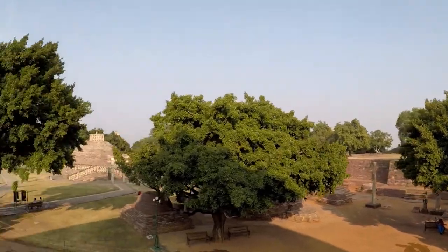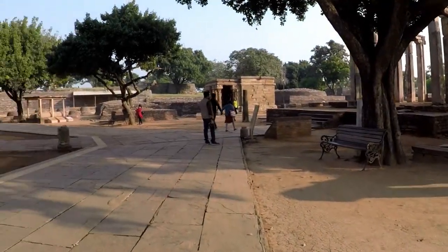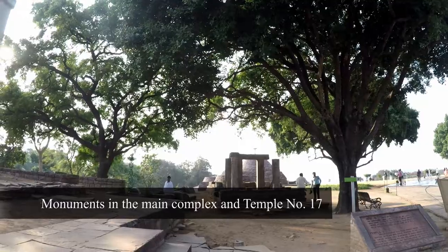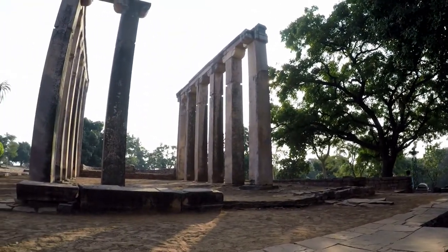During the later centuries, especially under the Shungas and the Satavahanas, the Great Stupa was further enlarged and smaller stupas were built in the vicinity, especially Stupa 2 and 3. Though less ornate, these stupas are very well preserved.